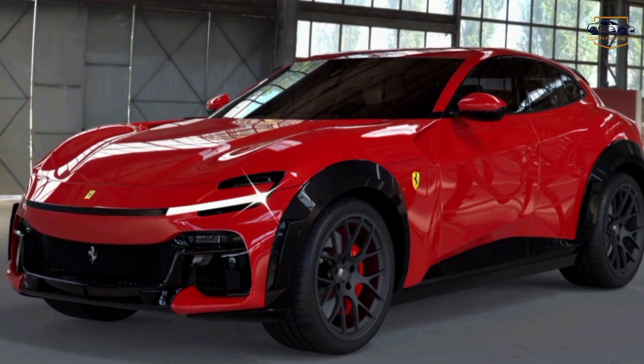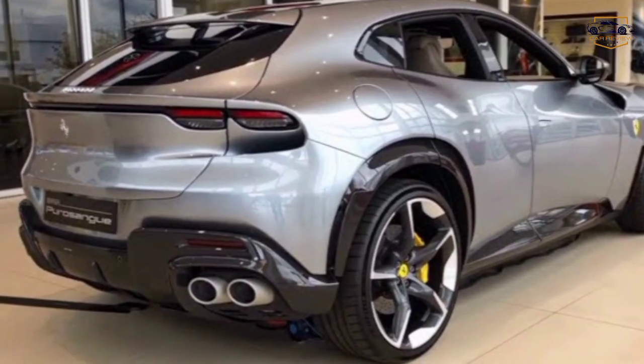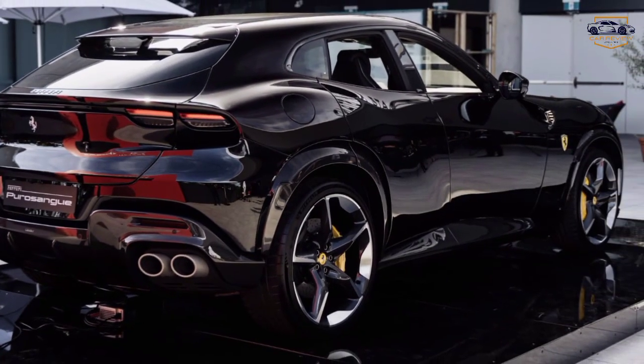More than just an SUV, the Puro Sang isn't just about power and luxury — it's also surprisingly versatile. Whether you're cruising down the highway, carving up mountain roads, or even venturing off the beaten path, the Puro Sang can handle it all.